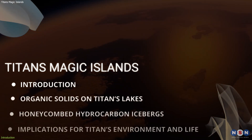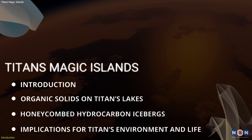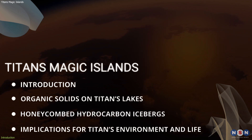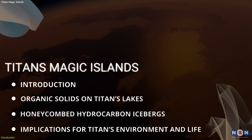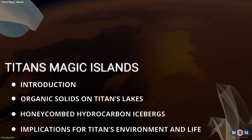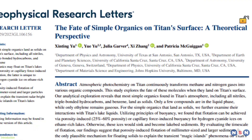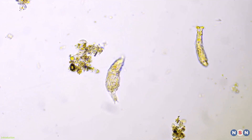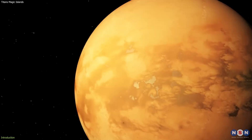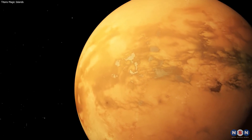In this video, we will explore a new study that suggests that the magic islands are likely to be honeycombed hydrocarbon icebergs floating on the surface of Titan's lakes. We will compare this explanation with previous ones, such as gas bubbles or floating solids, and discuss how this study contributes to our understanding of Titan's unique environment and its potential for life. Stay tuned and watch this video till the end.